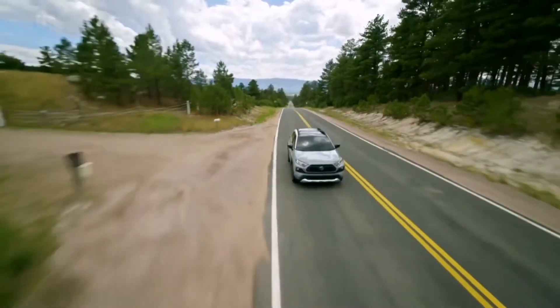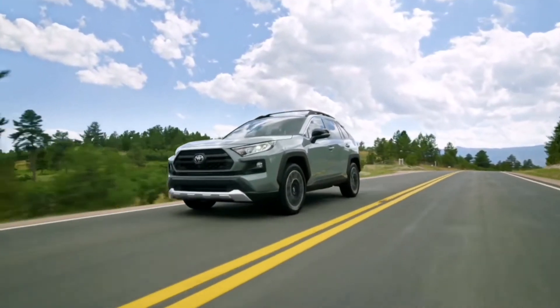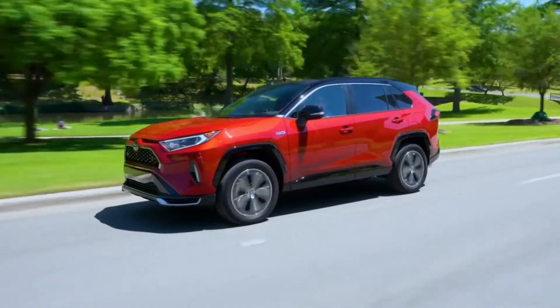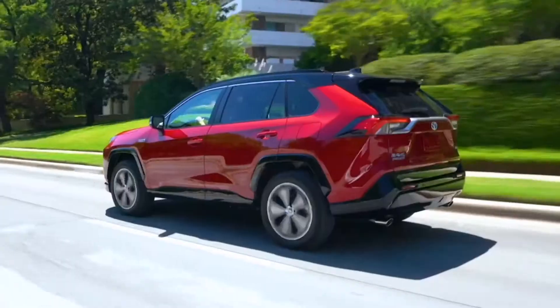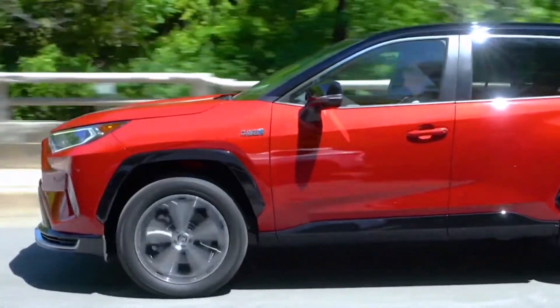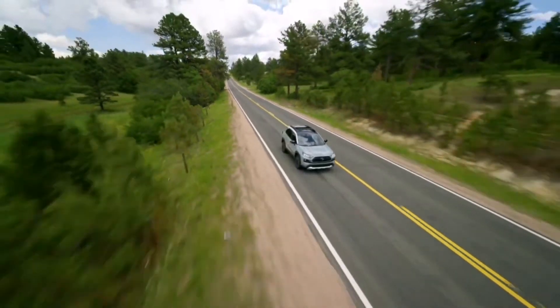Easy to see why, and for 2021, that winning formula is fleshed out even further with a new grade, the XLE Premium Hybrid. Not to mention, this year welcomes the all-new RAV4 Prime plug-in hybrid, with its optional EV-only driving and the second quickest acceleration time in the entire Toyota lineup. So let's find out more about why RAV4 continues to lead its segment.